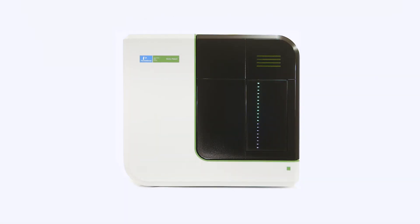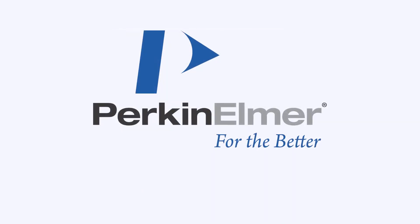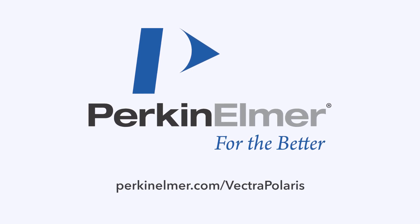Trust Vectra Polaris, the most versatile and reliable digital pathology solution for your laboratory. To learn more, please visit PerkinElmer's website at perkinelmer.com/VectraPolaris.